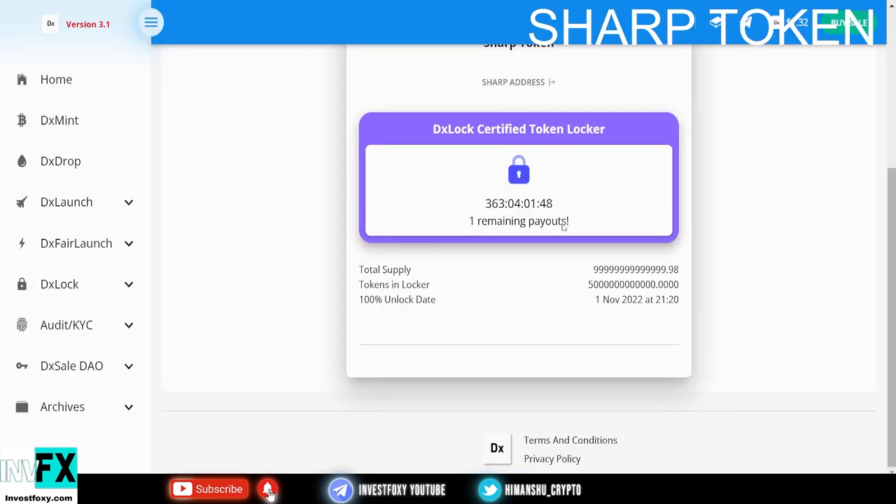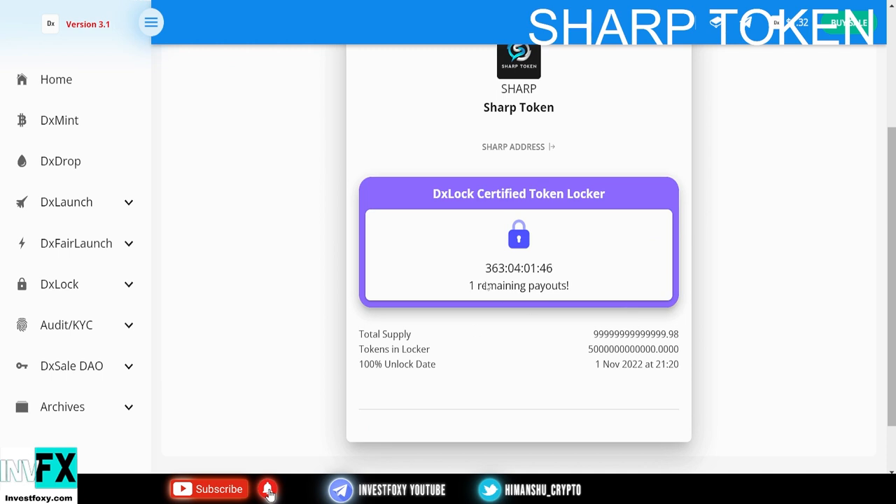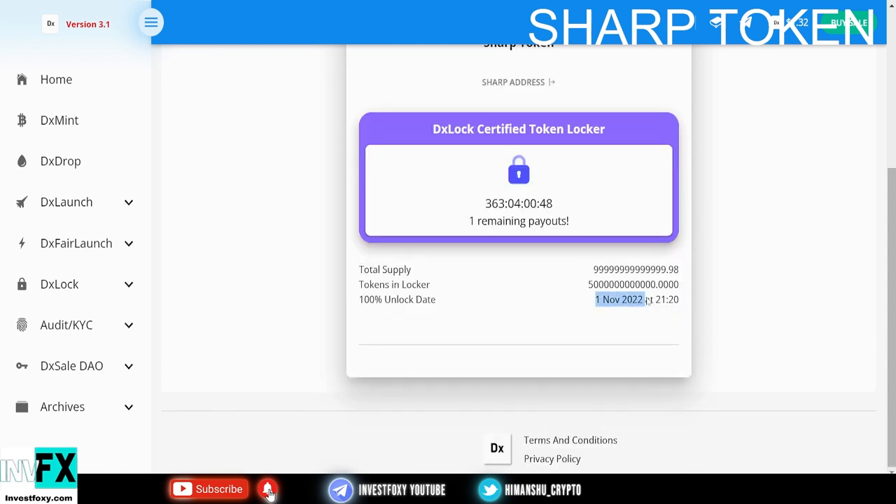This is the LP tokens locking proof. As we can see, we have 363 days left until it gets unlocked, so the liquidity is locked for one year. The unlock date is November 1st, 2022, so you know this is a 100% safe project to get into because the liquidity is locked and you will easily be able to buy and sell this token.